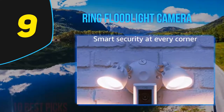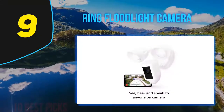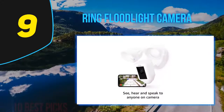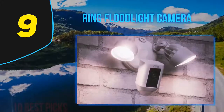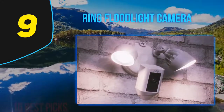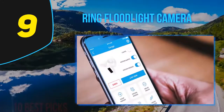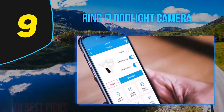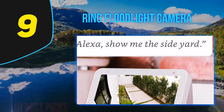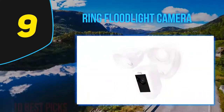Ring offers two subscription plans, both of which include cloud storage and video review with sharing. The Ring Protect Basic plan costs $3 per month per camera. The Ring Protect Plus plan costs $10 per month — it covers an unlimited number of cameras, extends the warranty from one year to the life of the product, and includes damage and theft protection, so if the camera breaks or someone steals it, Ring will replace it. Ring's FAQ also mentions 24/7 professional monitoring, but that's for the upcoming Ring Alarm.